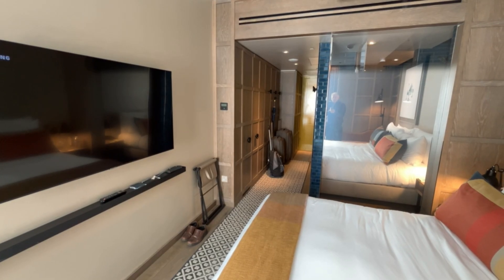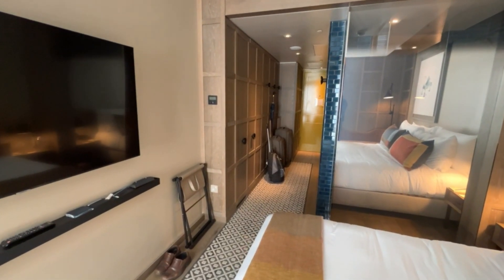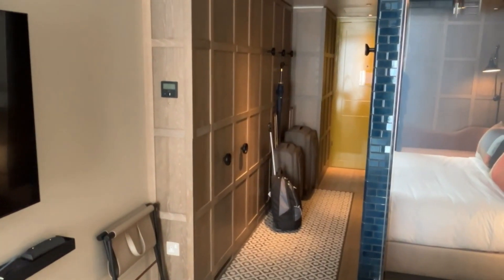Welcome to Room 227 at The Londoner. This is an ultra luxurious boutique hotel located in the heart of London's West End, just off of Leicester Square.